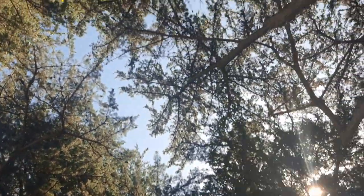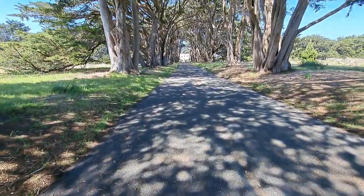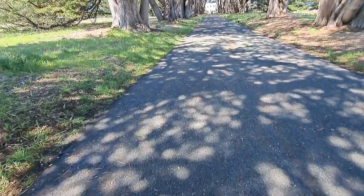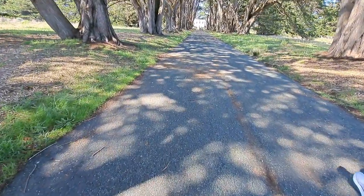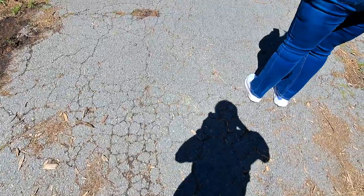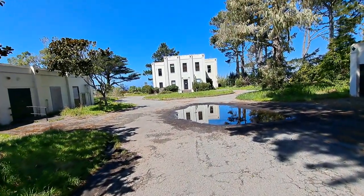Yeah, it's still the same, goes all the way down to the communications house. It's above us. Yes, that's the communication house up ahead here.